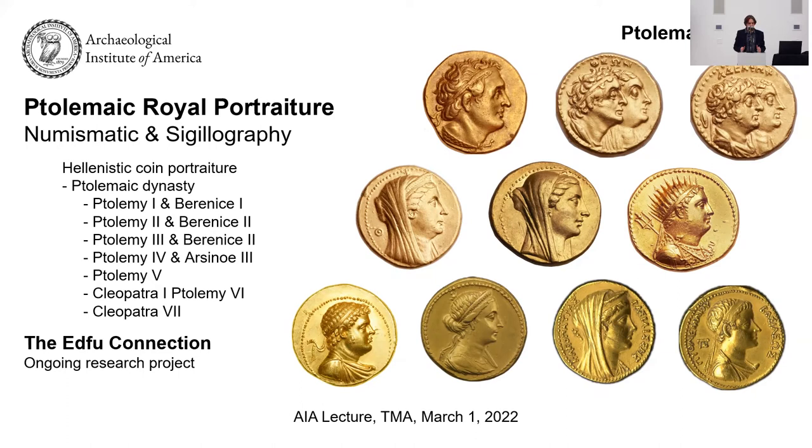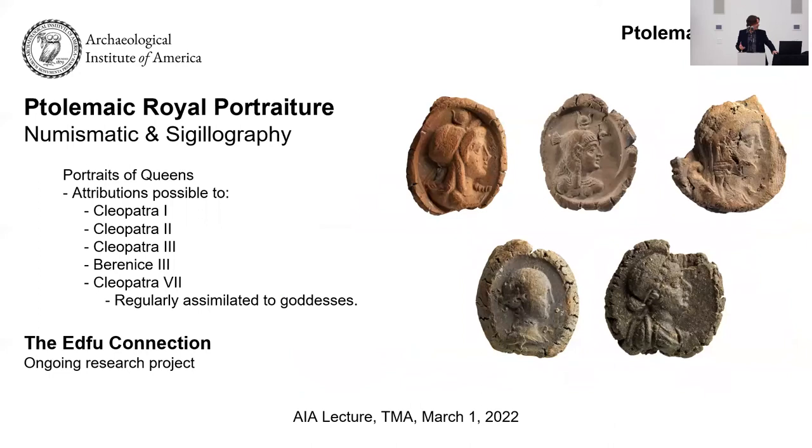We have Ptolemy I through Ptolemy VI and most of their wives. But for the second half of the Ptolemaic period, we do not have uncontroversial portraits. There are a couple of coins that could be interpreted as portraits, but they aren't as clear-cut as the earlier ones where the coin simply says this is Arsinoe II or this is Berenice II. So the question was: can we examine these seal impressions and identify the later Ptolemaic kings and queens? I organized workshops and conferences to invite experts, including Bob Bianchi and Catherine Lorber, to help me understand these coins.